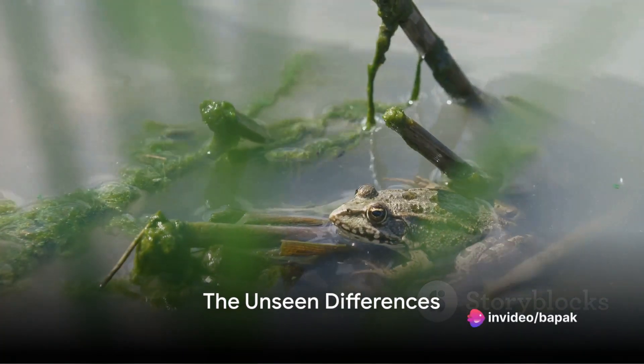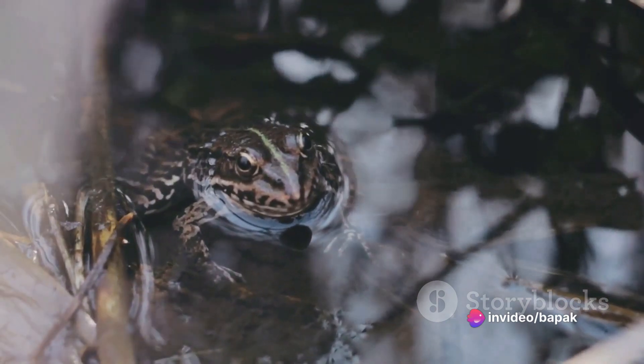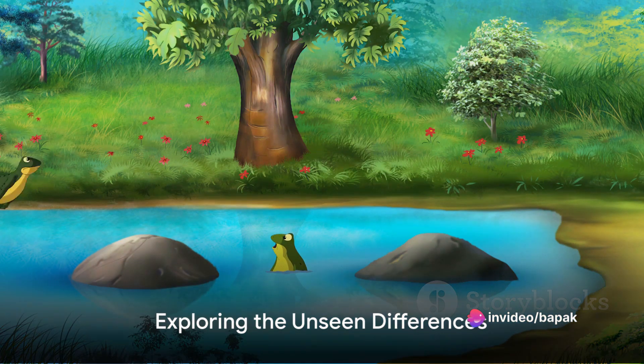Have you ever wondered what the difference between a frog and a toad is? It's a question that has puzzled many of us for years. In our everyday conversations, we often use the terms frog and toad interchangeably, as if they were the same thing. We look at these small, hopping creatures and assume they're all just variations of one another. But that's not quite accurate.